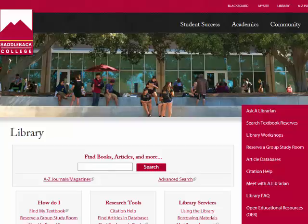If you know the title of your textbook, you can enter it in the box and click Search. But if you don't know the title, or if you want to see all of the items on reserve for your class, click on Search Textbook Reserves from the far right-hand menu.